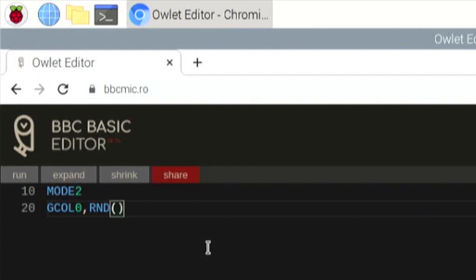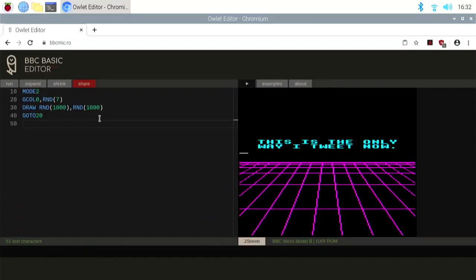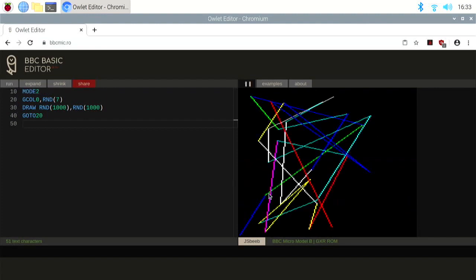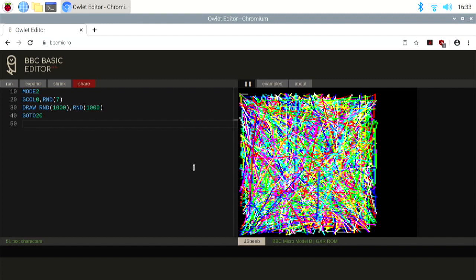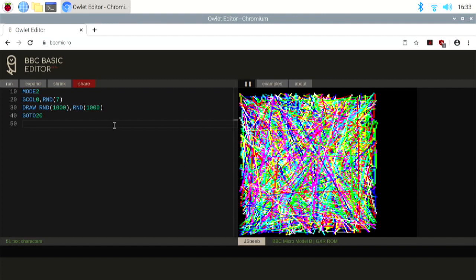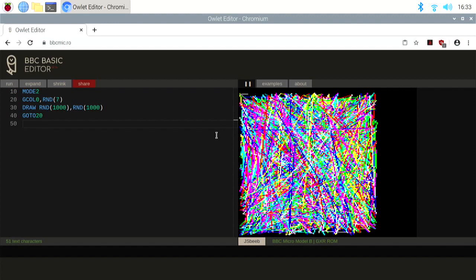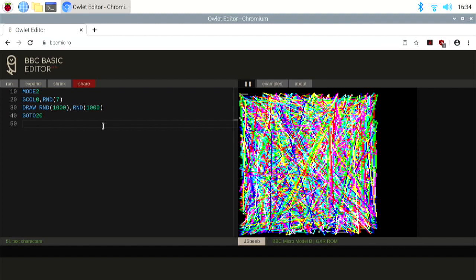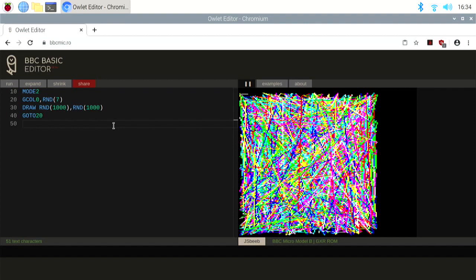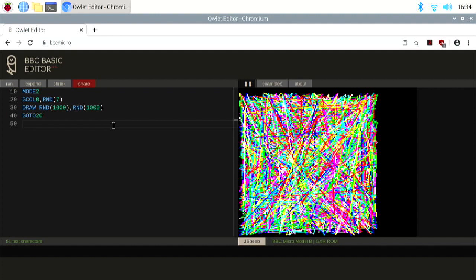Let's try putting our lines program back in. Mode two, line 20, and click run. There we are — so yeah, it's working. It's a little bit slow, but it does answer the question: you can use the Owlet online editor on the Raspberry Pi 400. Remember this is completely online — I haven't had to download or install anything. We're running completely in the cloud using the BBC Micro Bot to run Basic code within the Chromium browser on Pi 400. That means you don't have to have the original hardware or install emulators if you want to do some BBC Basic or play around with the old 8-bit system.